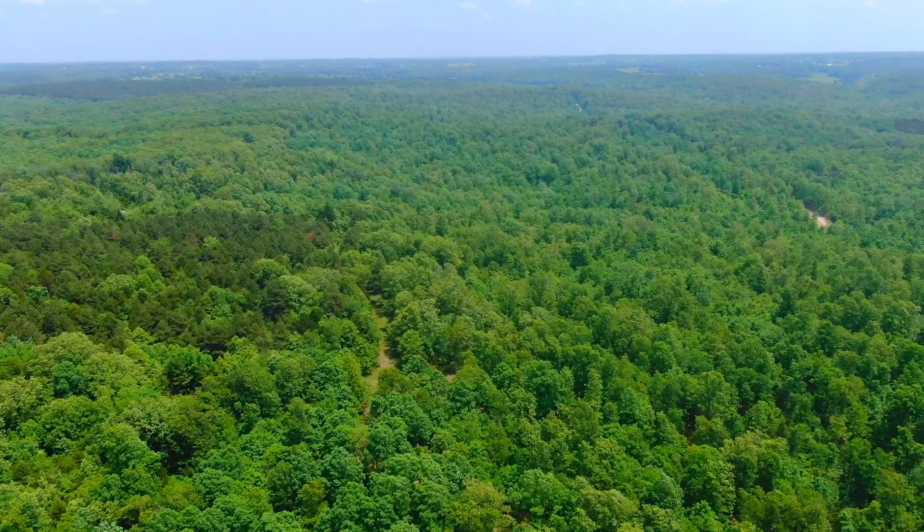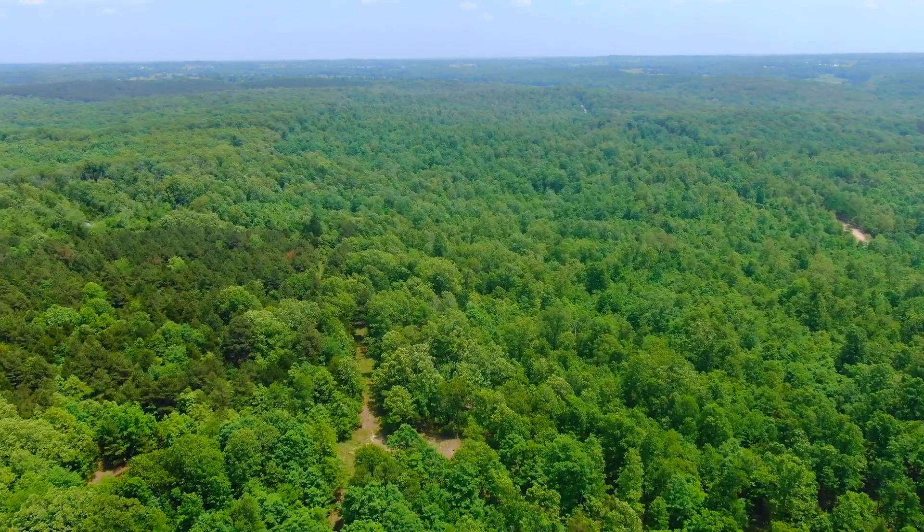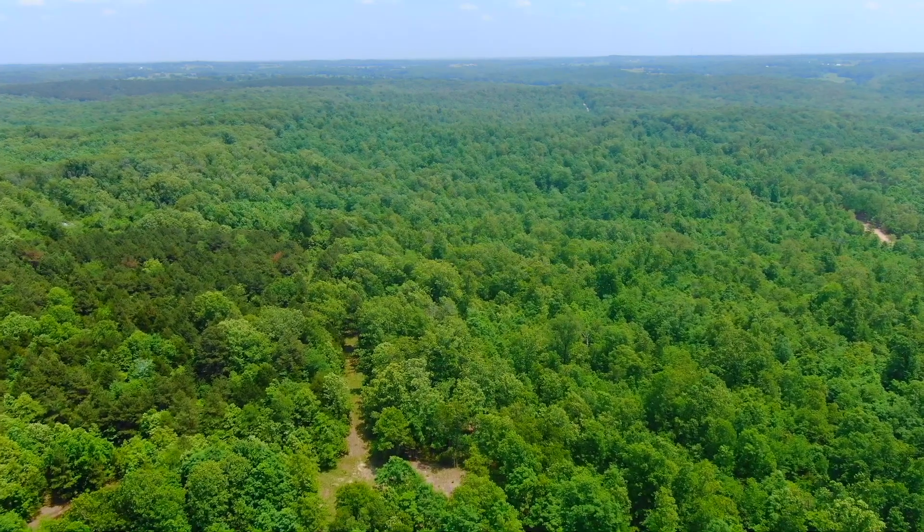Tens of thousands of acres of land that you can use for hunting and camping and fishing and hiking and swimming and all kinds of recreation.